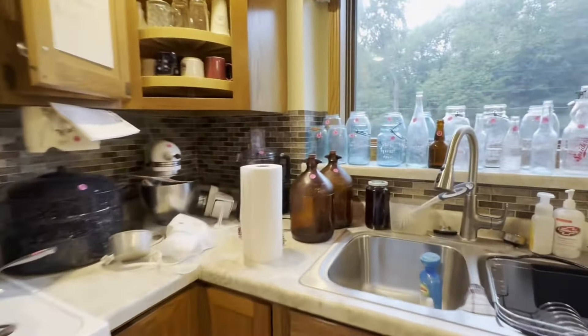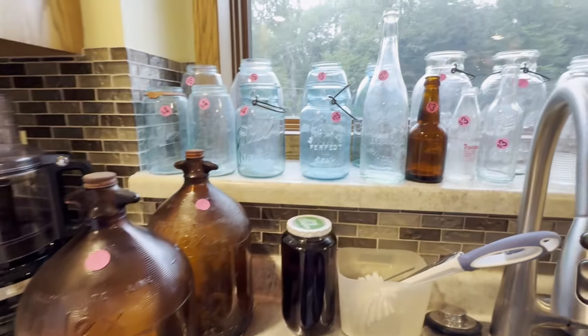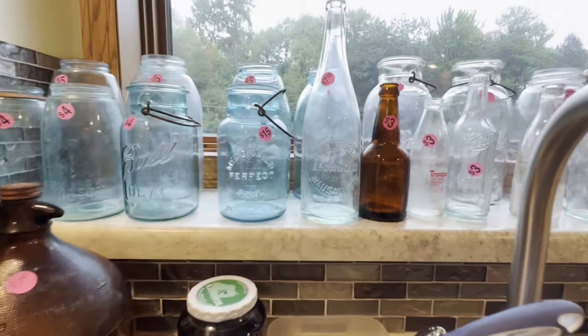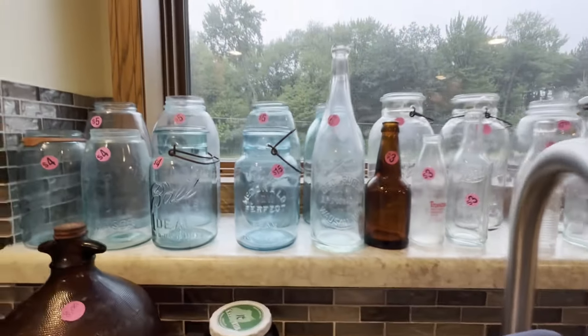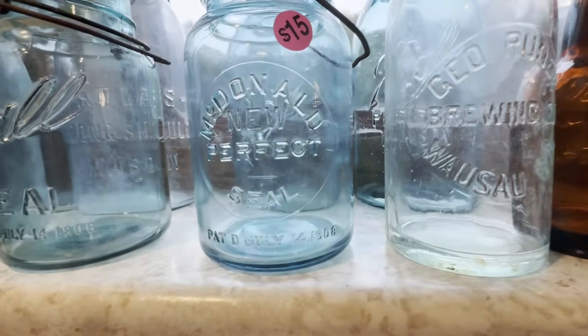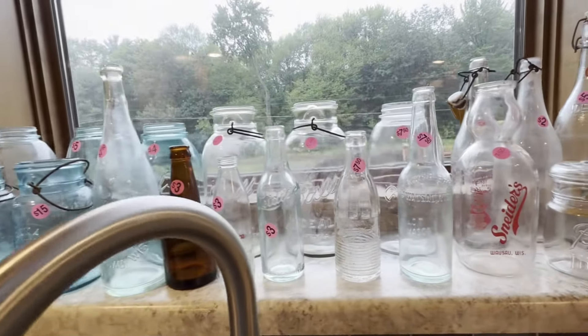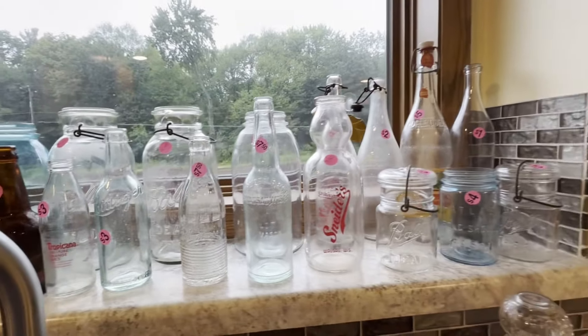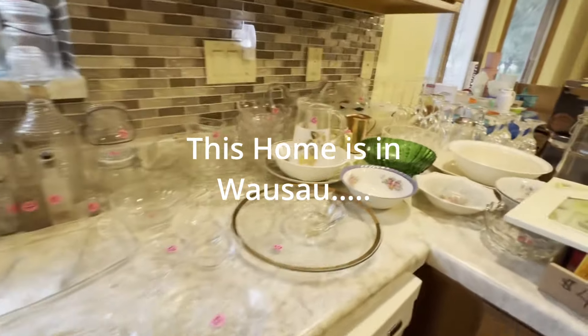Look what I found in a box. Some of these are so cool, and I've never seen anything like that before. From 1906. And then a lot of these bottles have Wausau on them. Then your standard glass stuff.